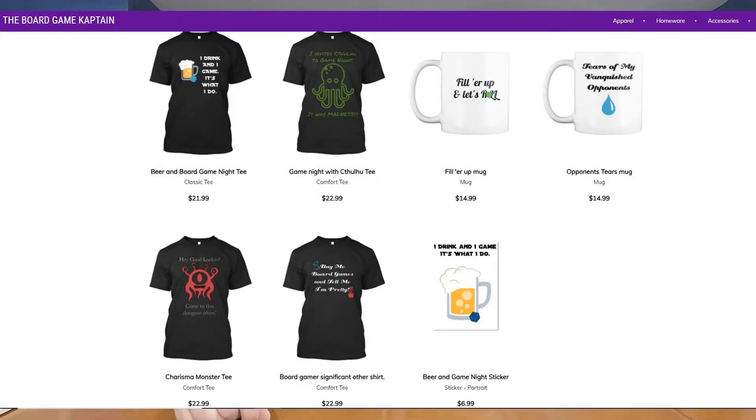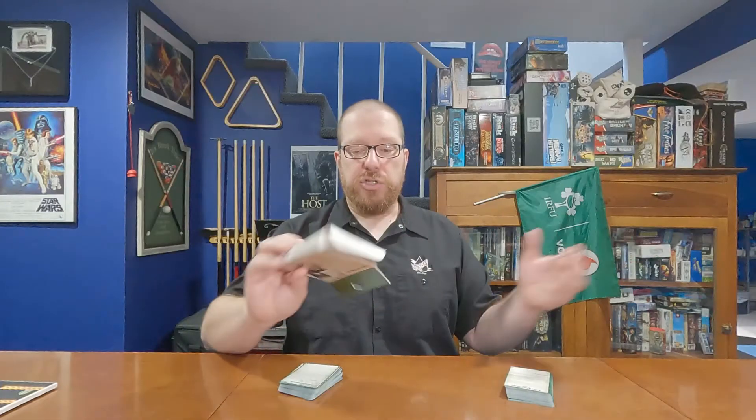Before I get started, I do want to say I've got a ton of links in the description down below. There's a link to boardgamecaptain.com, which is a great hub for all things Board Game Captain. Lynn and I have started doing some semi-regular blog posts over there. There's also a link to my Patreon if you'd like to support the channel, and a link to my Teespring store where you can get some cool Board Game Captain merch — t-shirts, mugs, etc.